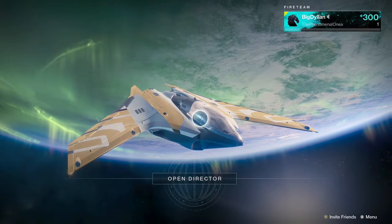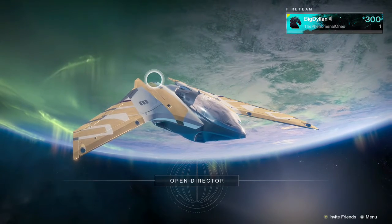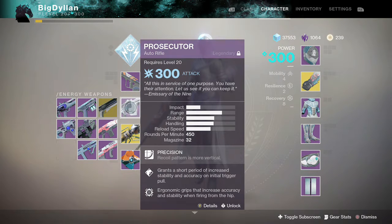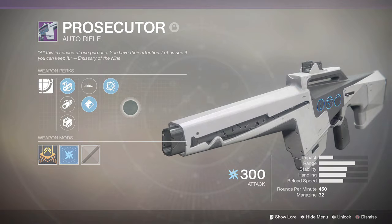What is going on guys, it's your boy bcdolan and welcome back to another Destiny 2 weapon review. Today we're going to be taking a look at the Trials auto rifle called the Prosecutor. From what I have heard, it's pretty decent, especially in the Crucible.